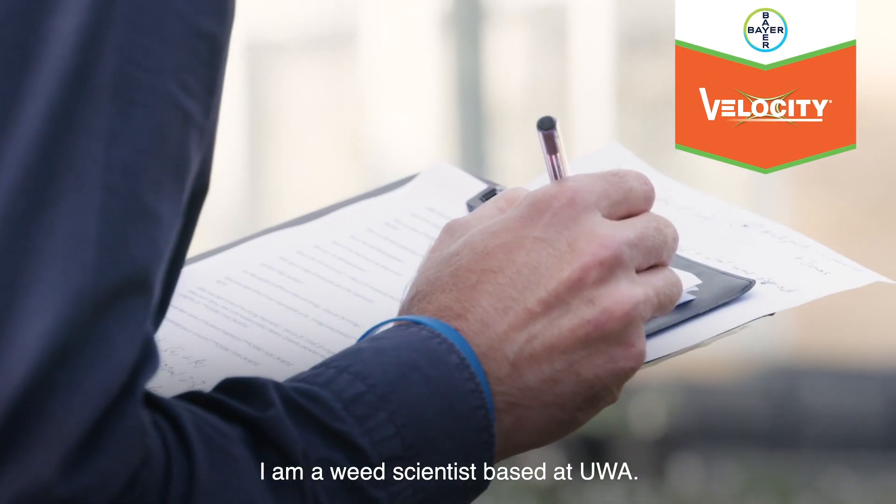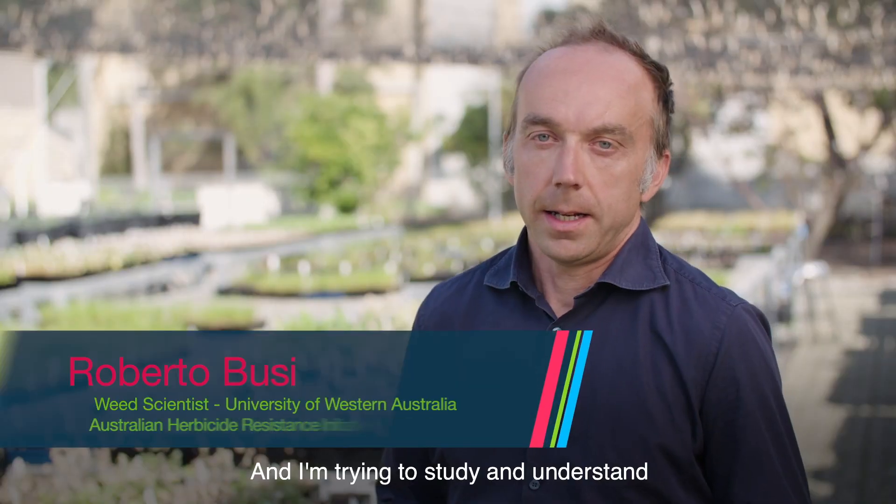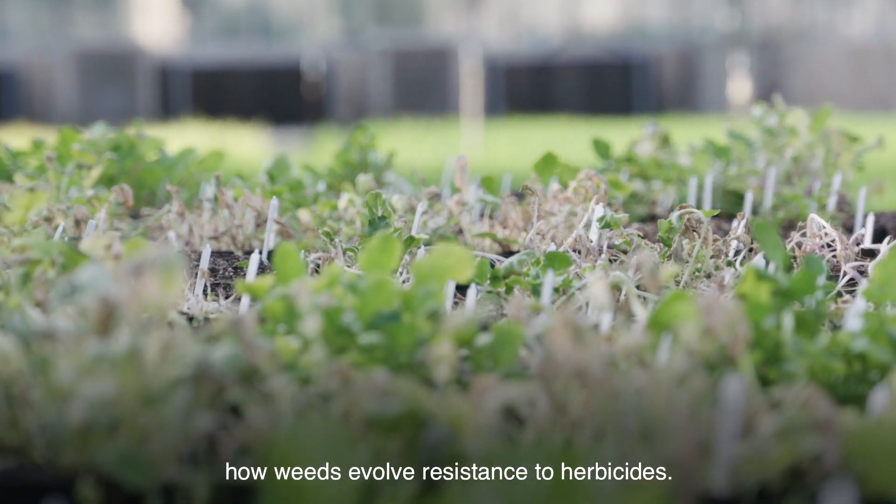I am a wheat scientist based at UWA and I'm trying to study and understand how wheats evolve resistance with herbicides.